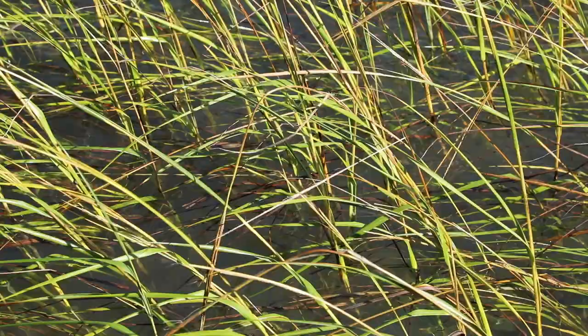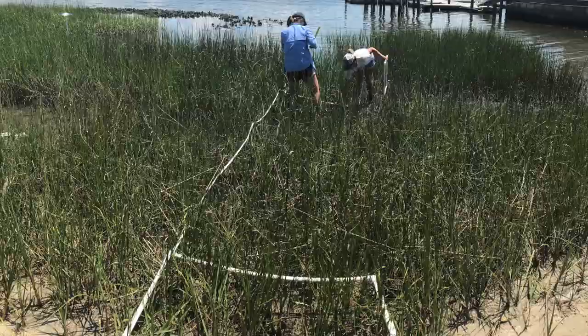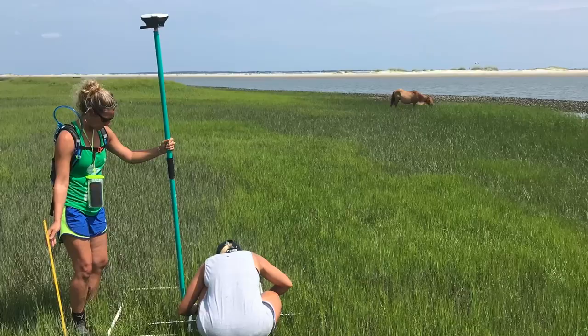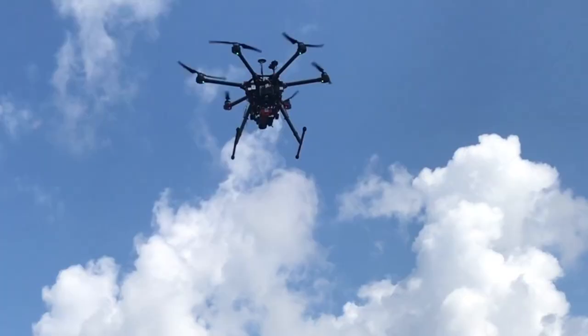The way that we study a lot of these coastal environments is by taking manual measurements. A limitation to that analysis is that you don't really get a sense of the entire marsh area — you're limited by manpower in that you can't take samples across hundreds or thousands of kilometers.